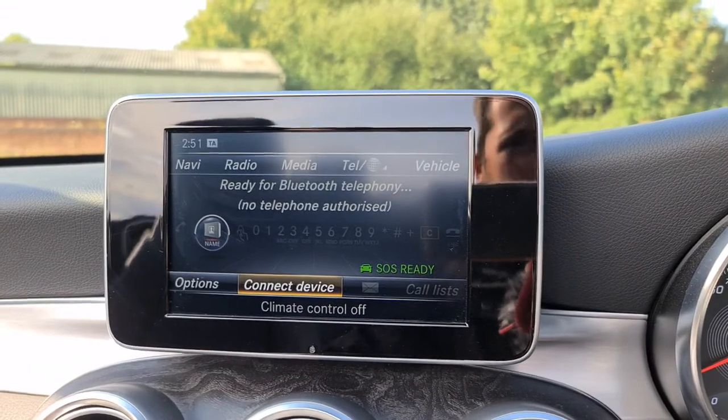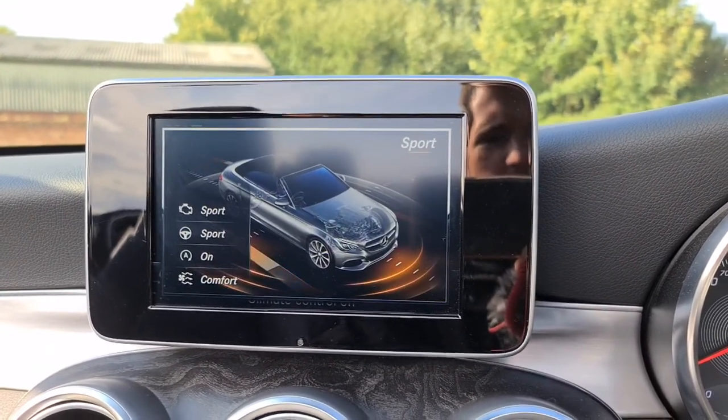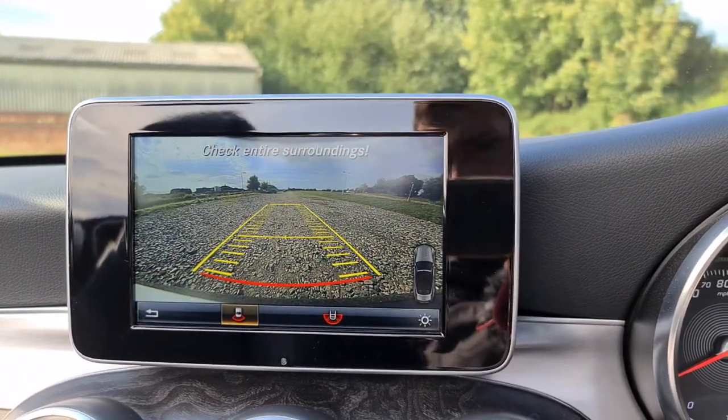You've also got different drive modes: individual, sport plus, sport, comfort and eco. And if you put it into reverse, the reversing camera will show up for you as well.